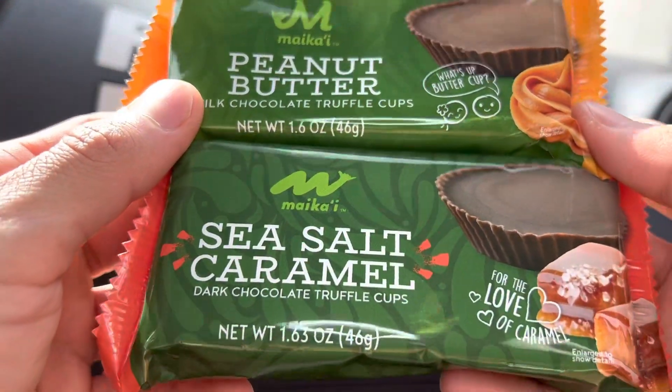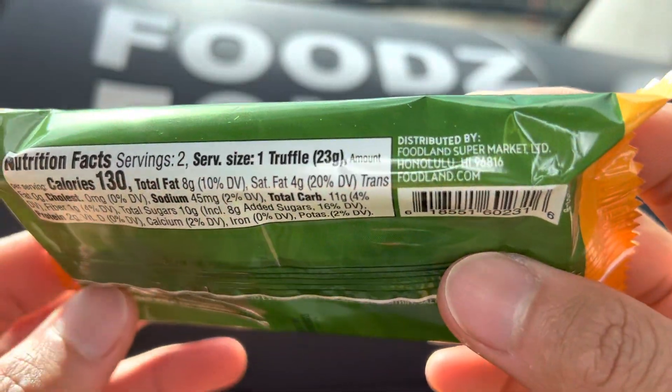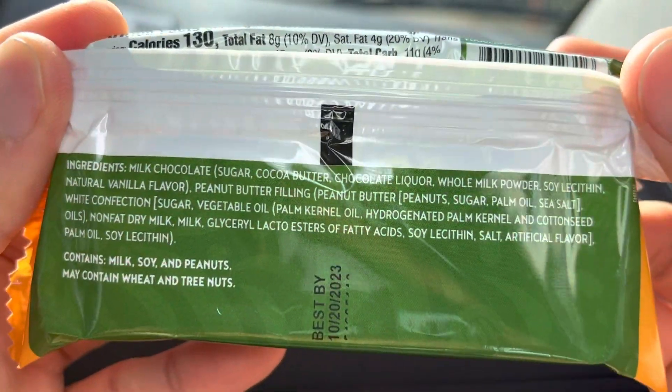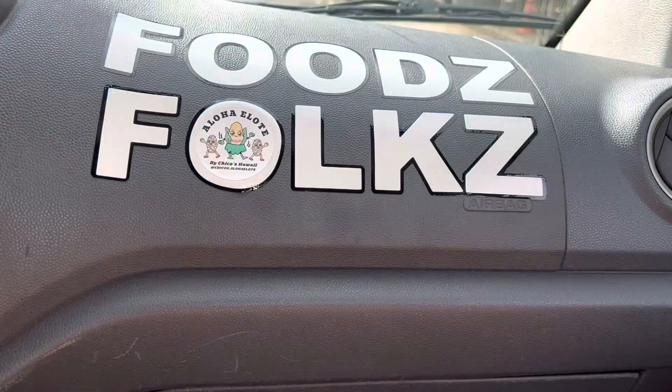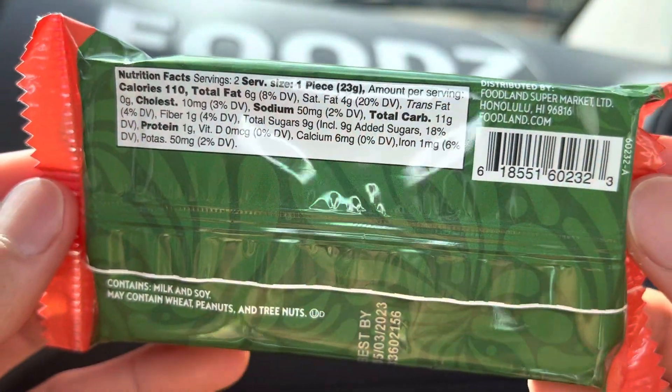Right before we start eating, I just want to remind everyone to say grace. We must remember that all these gifts are from God to nourish us all and give us the wisdom and strength to endure anything. And also remember that all these folks — the farm, cooked, and prepared all these foods — worked really hard on it.